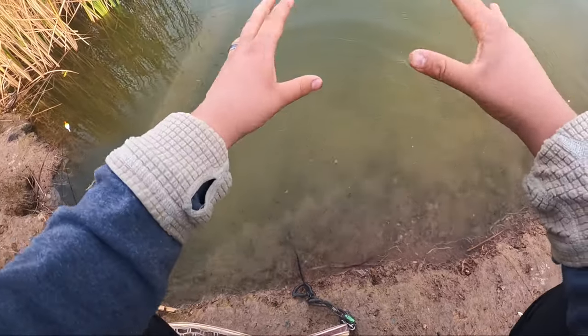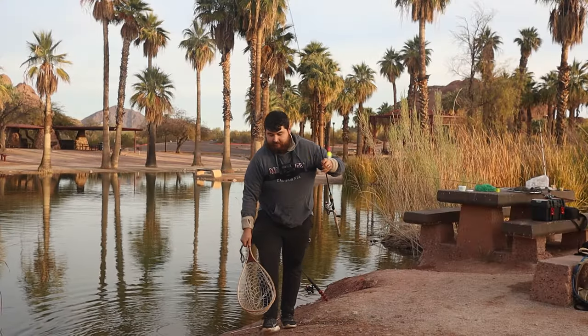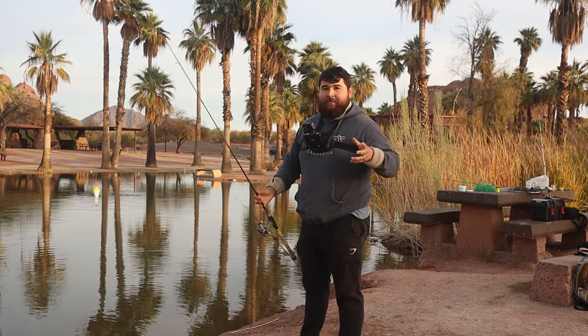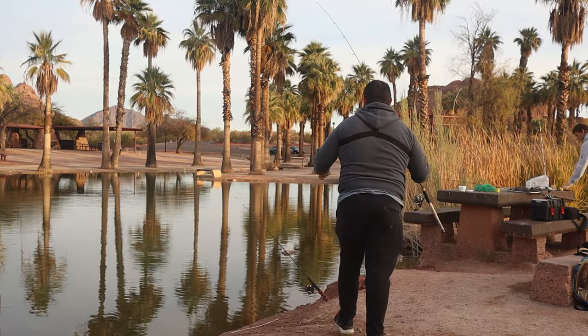As long as you're gentle with them and let them go right by the water without taking too many pictures, they will be just fine. If you take too long and the fish flops around and gets covered in dirt, probably 90% of them will not survive that — they're very fragile fish, so you need to be careful if you're going to let them go.